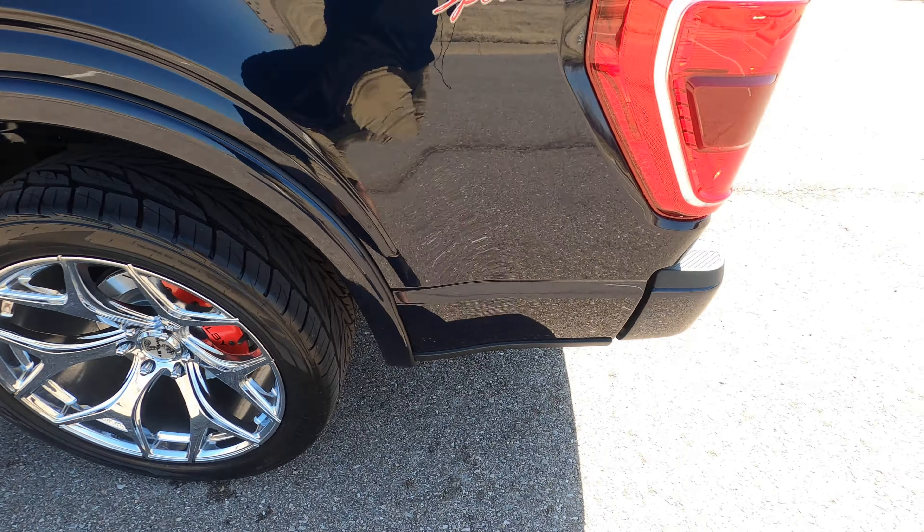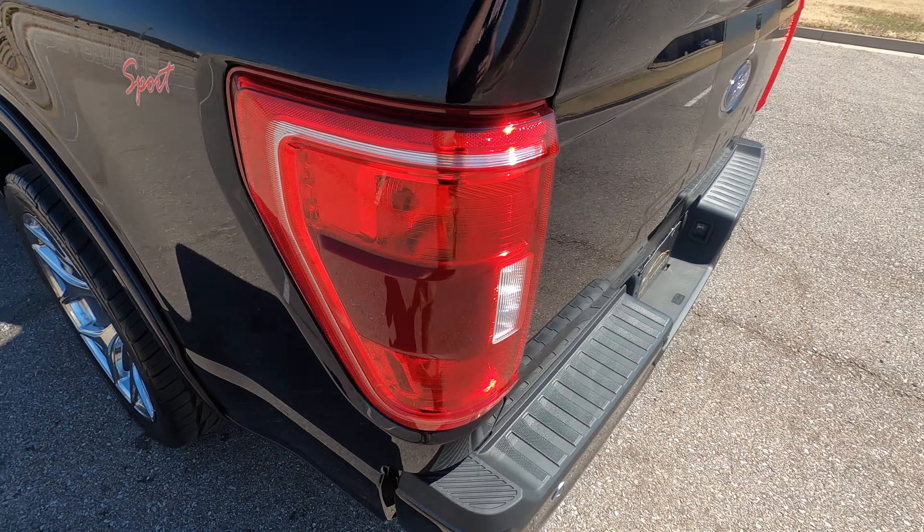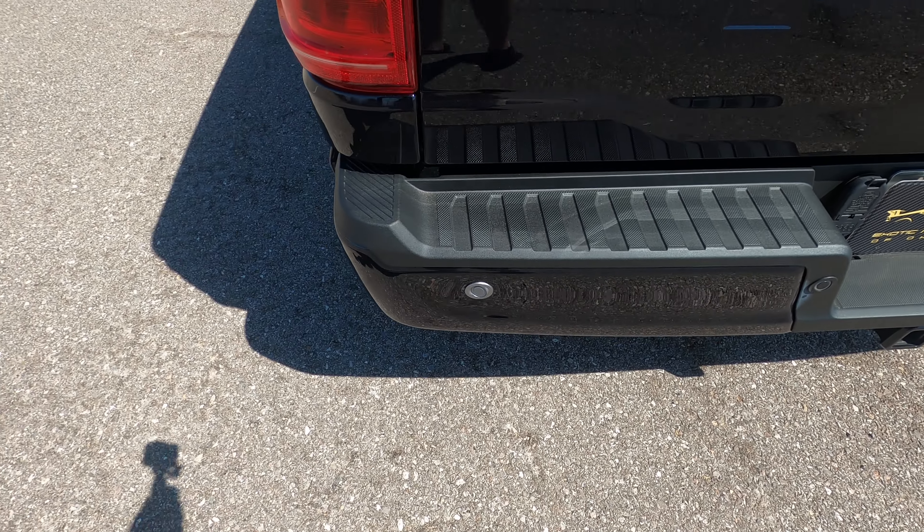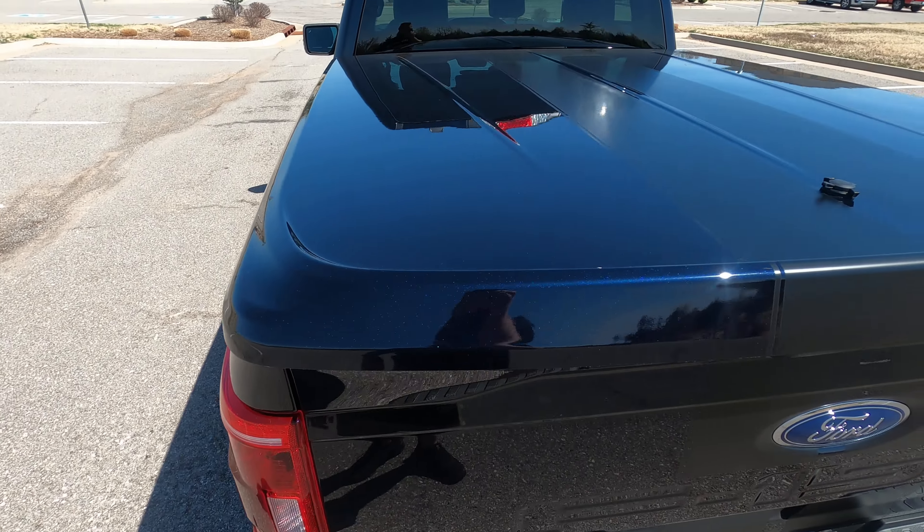This is our 2021 Ford F-150 Shelby Super Snake with only 19 miles. You heard that correctly — 19 miles. It is technically used because it has been titled, but it is in like-new condition.